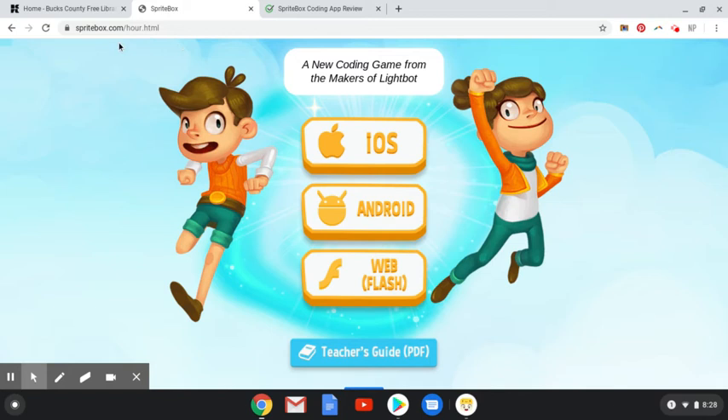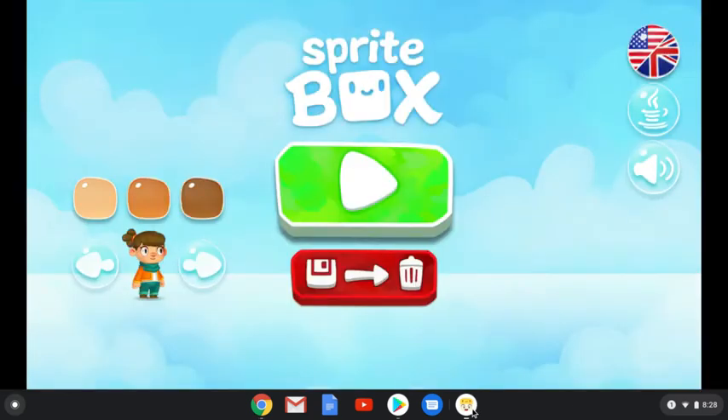And if you come to Spritebox.com/hour, they also have a teachers guide. So let's go right into it — yay, Spritebox!